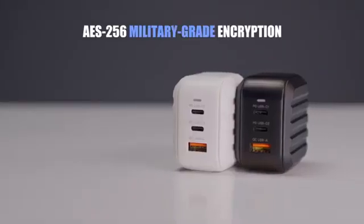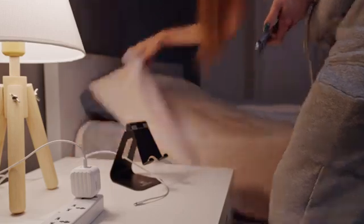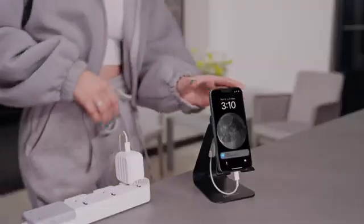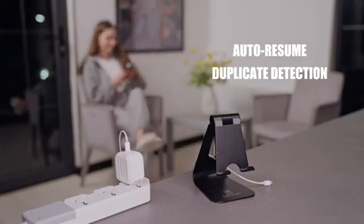MemKeeper features AES-256 military-grade encryption, the strongest encryption standard, ensuring your data is always secure. Plus, its auto-resume and duplicate detection makes sure you have no redundant files clogging up your storage.